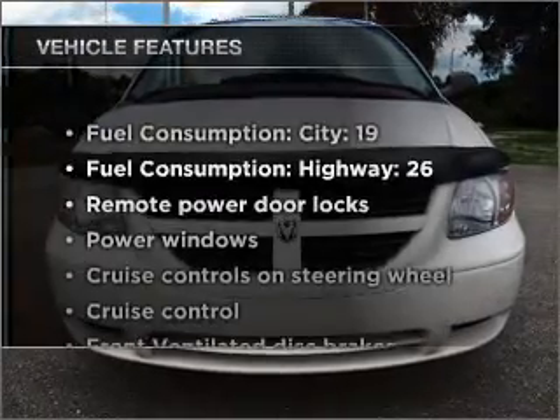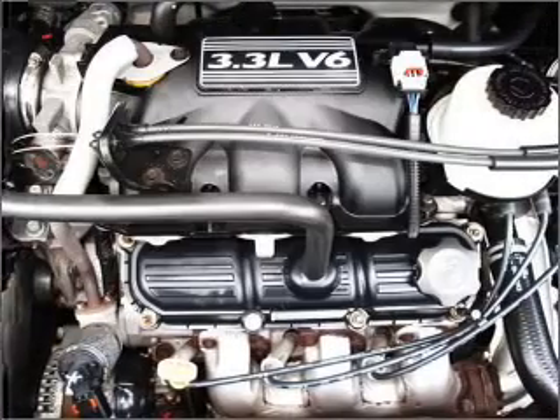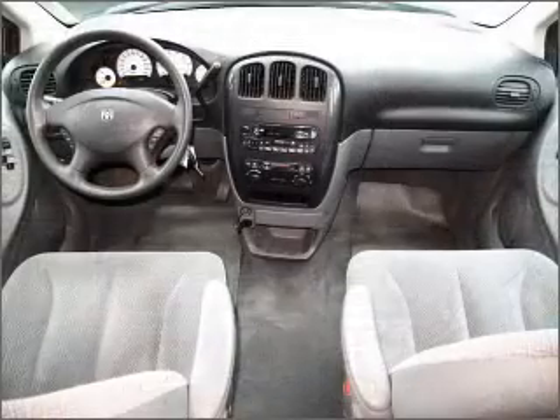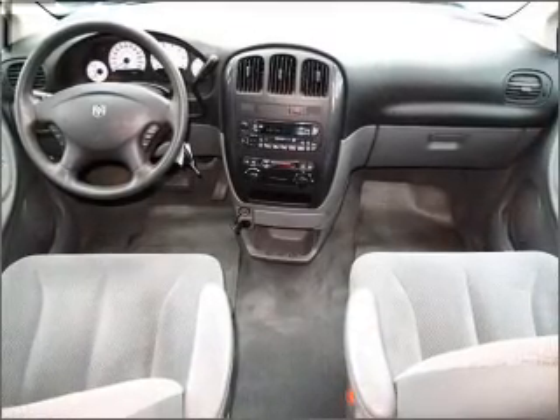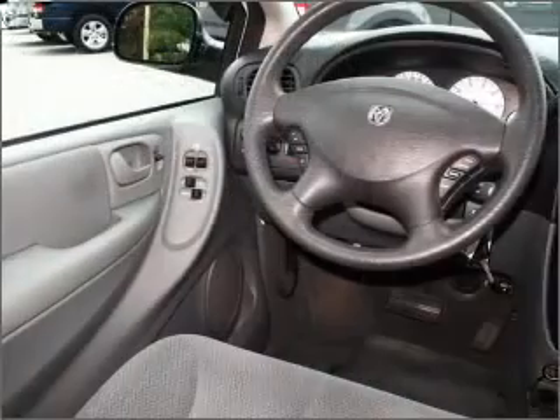Plus, enjoy these notable features included in this vehicle: air conditioning, power door locks, power windows, power steering, cruise control, power mirrors, an AM-FM stereo with a CD player, and an adjustable tilt steering wheel. Call today to schedule a test drive.